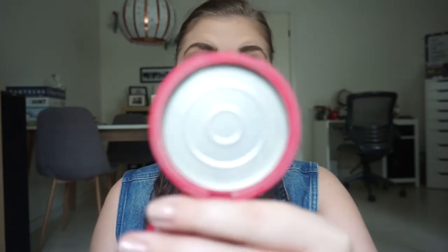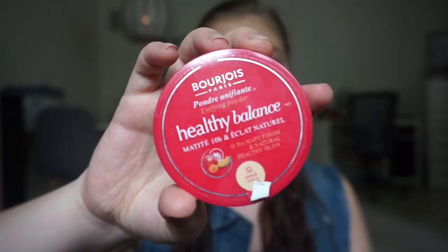This is the Bourjois Healthy Balance Matte Powder and as you can see it is completely gone — the pan is totally empty. It's a colored powder with some coverage, which really helped me while I was trying to pan the Rimmel foundation. I've been working on this all spring and summer. I miss having a pressed powder now because I'm currently using a loose powder and I don't really like that.